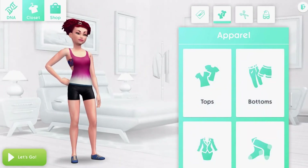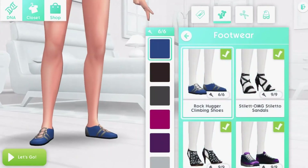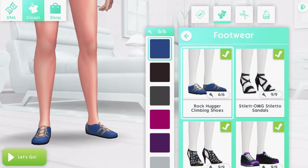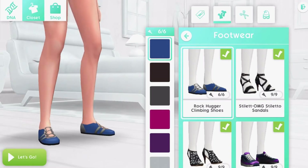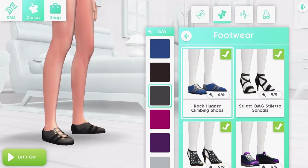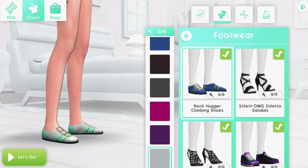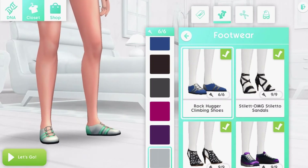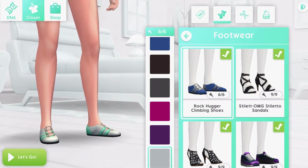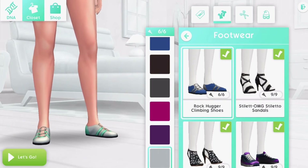Last but not least, we have these cute shoes — the Rock Hugga climbing shoes. They look a heck of a lot like ones that we got with the Outdoor Retreat game pack in The Sims 4. They come in six swatches and I just really enjoy these shoes. Everything in this pack is really cute.